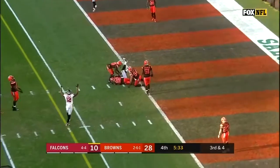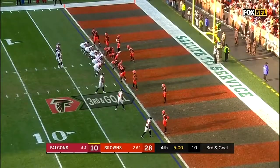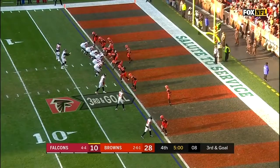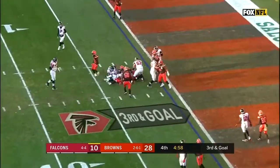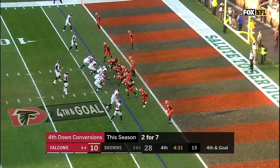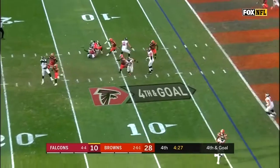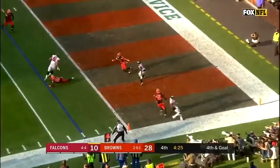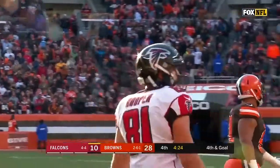Ryan throws to the end zone. Previous play with Hooper — count from the inside out, outside in, number 3, Julio Jones. Ryan under pressure, he throws — it is Hooper, and he is in. Looked like he was in, looked to make it a 10-point game.